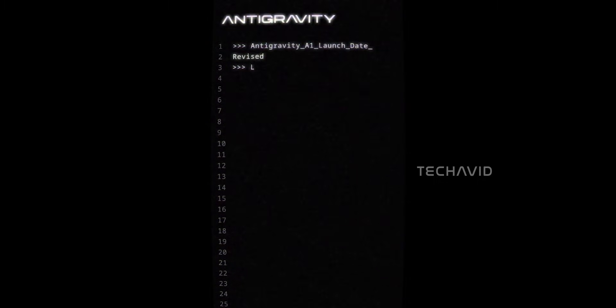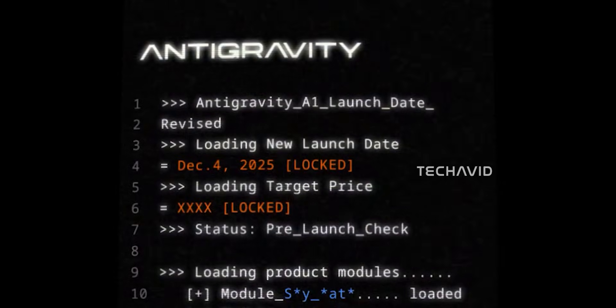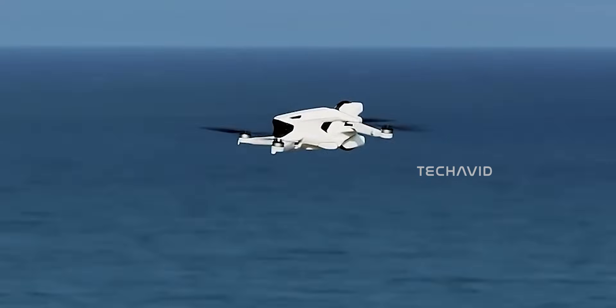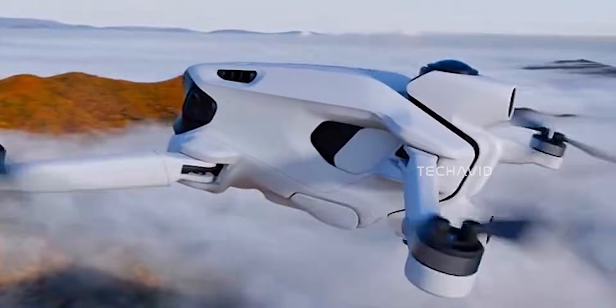The anti-gravity A1 launch date has been shifted in a good way — it's now dropping sooner than expected. Because of that, it now lines up ahead of DJI's rumored Avata 360. If things stay on track, the A1 could actually become the first true consumer 360 drone to hit the market.